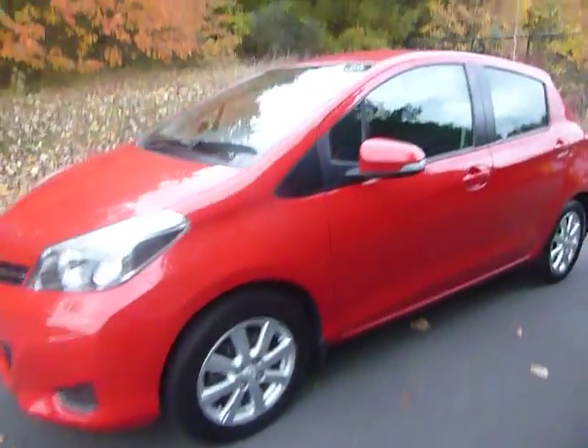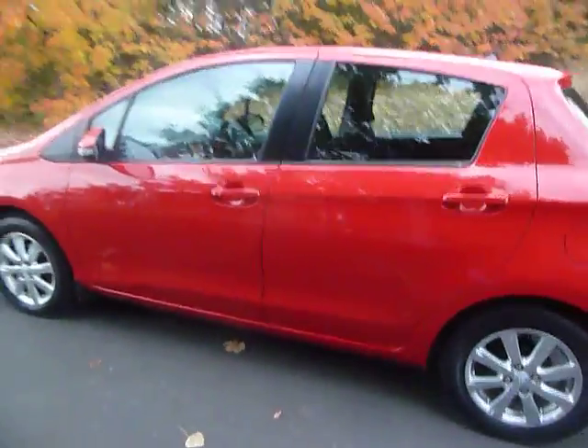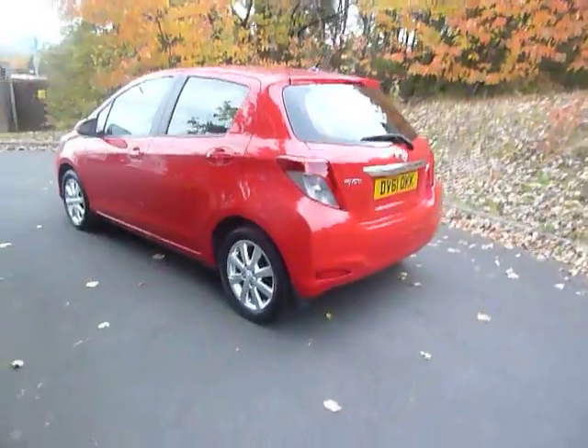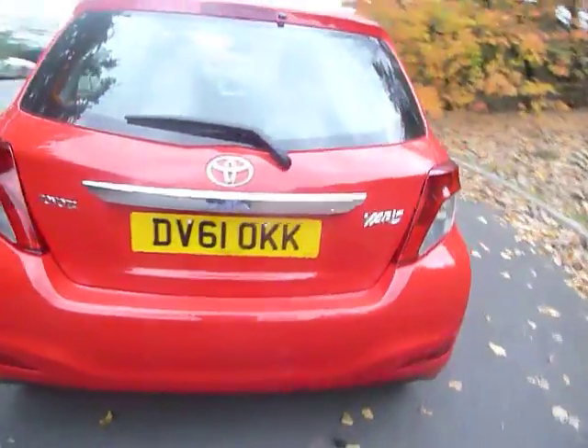Hello and welcome to JT Hughes Mitsubishi here at Telford. My name is Amy and today I'm showing you around this very stunning Toyota Yaris. It's a 1.3 petrol and 6 speed manual, registered in October 2011.